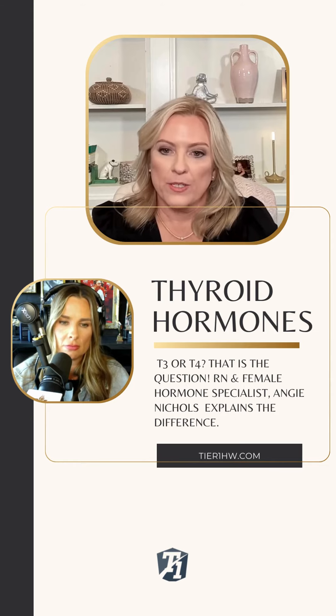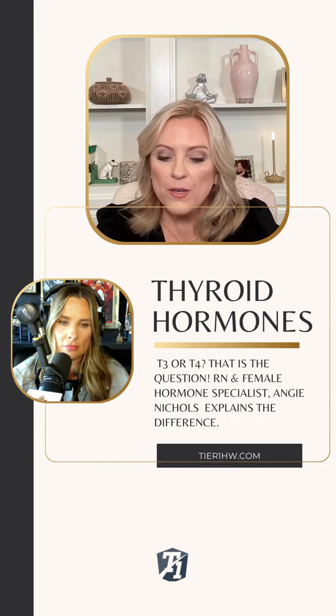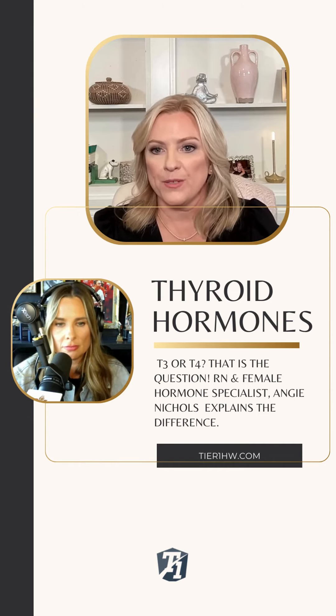Everything we do is based on what the medical literature has shown, and the medical literature shows that when giving a combination of both T3 and T4, you get better symptom resolution. So that's why we use that.